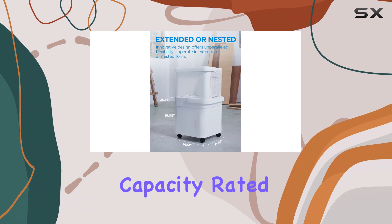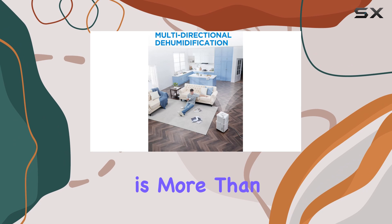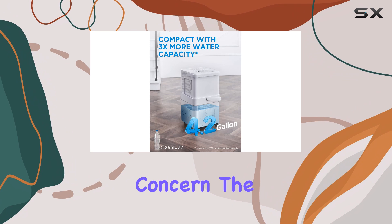Its dehumidification capacity, rated at 35 pints per day — 16.6 liters per day — is more than enough for dens, basements, or other spaces where moisture control is a concern.